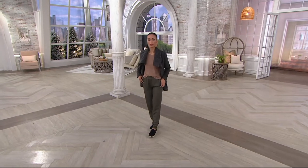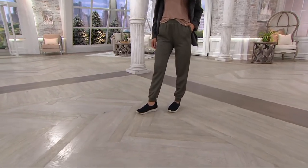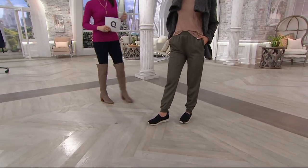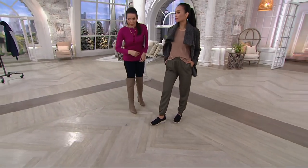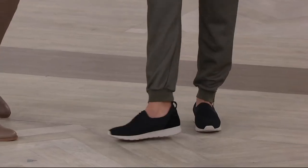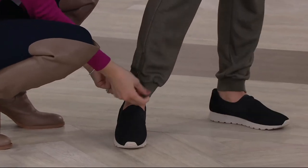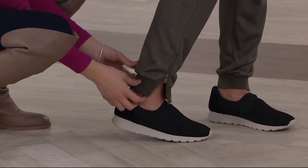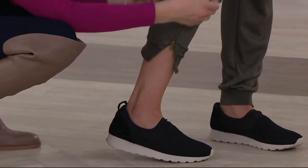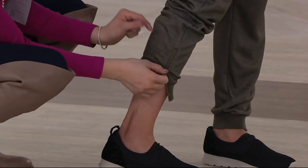$58.20, and it's machine washable, which is great, though we do recommend drying it flat. Now I'm going to come over to Sheila — she has the dark olive on. I want to show the zipper detail because you can really do a lot with it. You can do a little half open like that, or even zhuzh them up. You can really play with this because of that zipper.